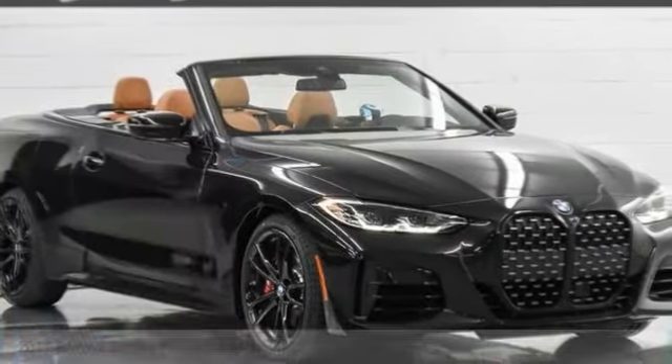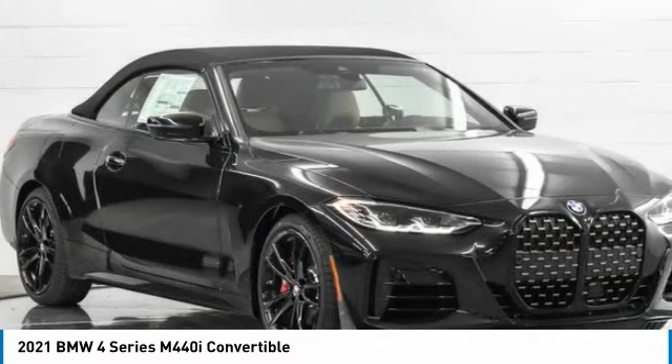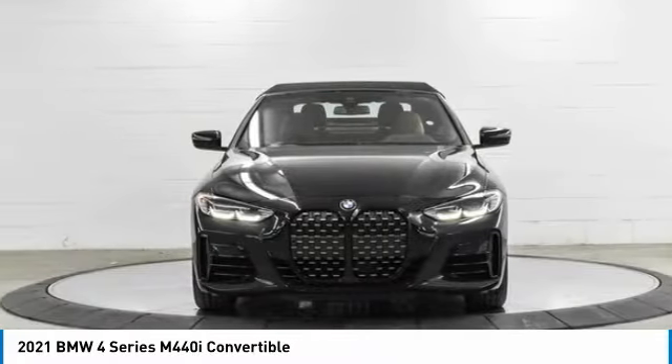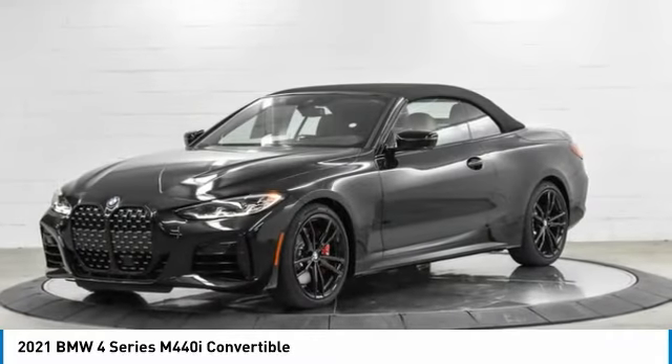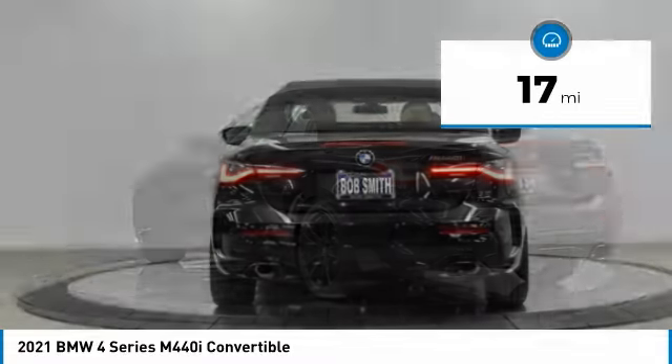Check out this 2021 BMW 4 Series. The BMW 4 Series is a powerful machine which comes with impressive handling, upscale interiors, and it delivers on BMW's ultimate driving machine promise. This vehicle has less than 100 miles.